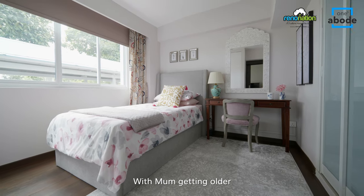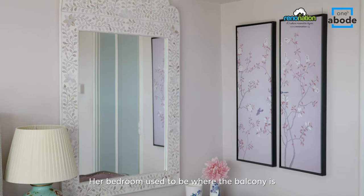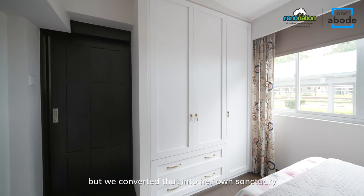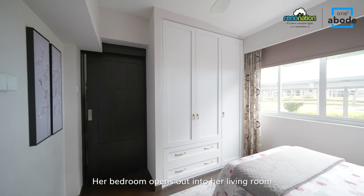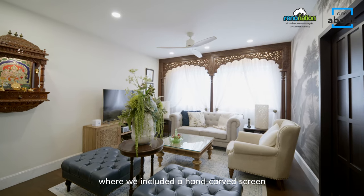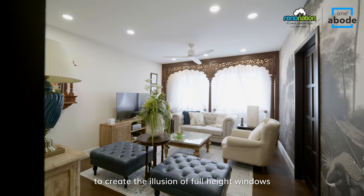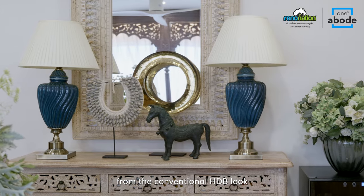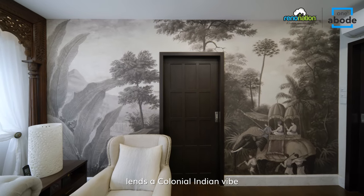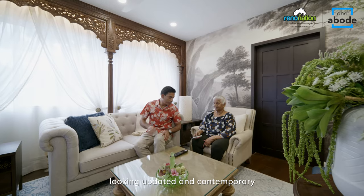With mum getting older, we created her own apartment within the apartment. Her bedroom used to be where the balcony is, but we converted that into her own sanctuary. Her bedroom opens out into her living room, where we included a hand-carved screen to create the illusion of full-height windows. The idea was to break away from the conventional HDB look. The bold mural wallpaper lends a colonial Indian vibe and keeps the space looking updated and contemporary.